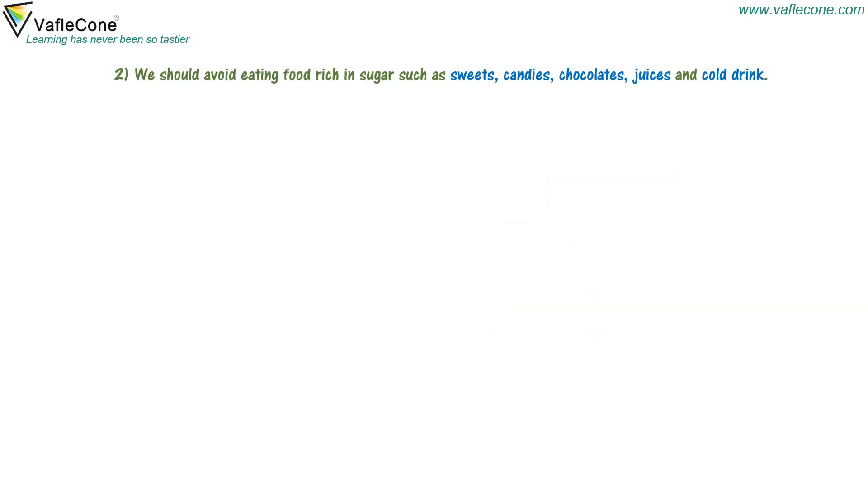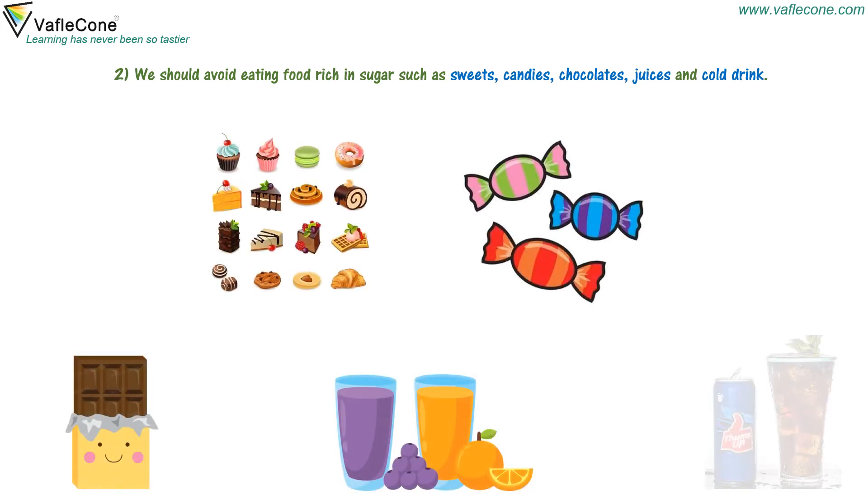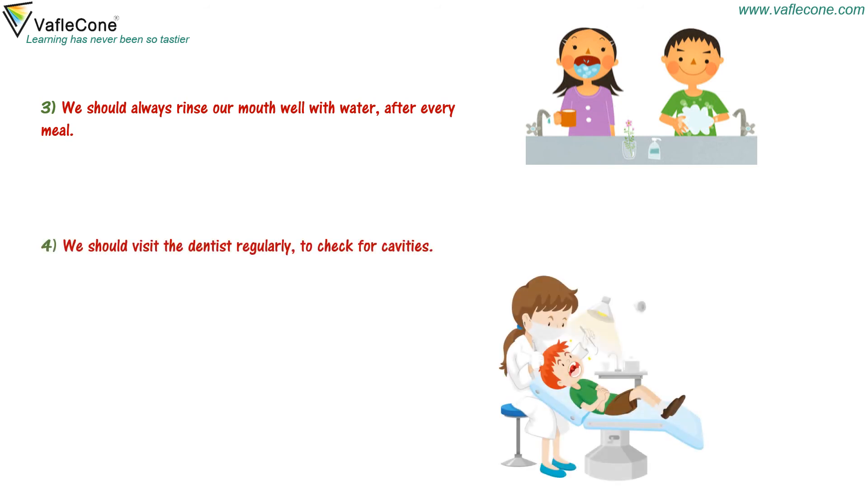We should avoid eating food rich in sugar such as sweets, candies, chocolates, juices and cold drinks. We should always rinse our mouth well with water after every meal. We should visit the dentist regularly to check for cavities. If we do not take proper care of our teeth, we may lose our teeth early.